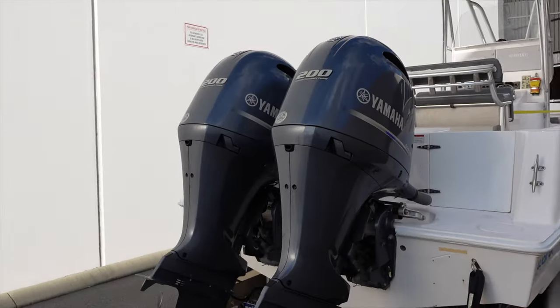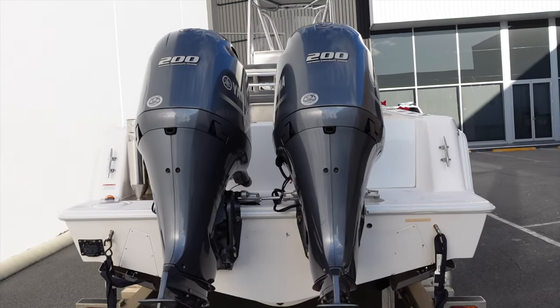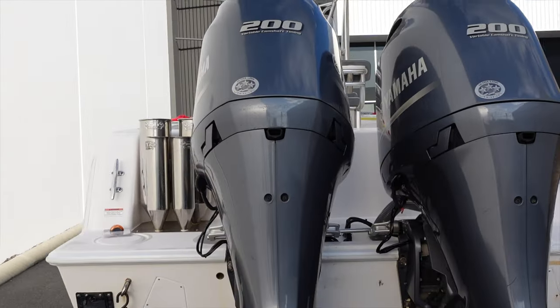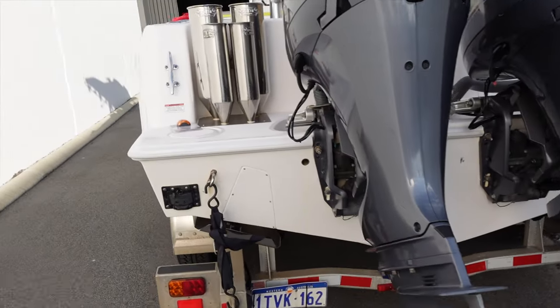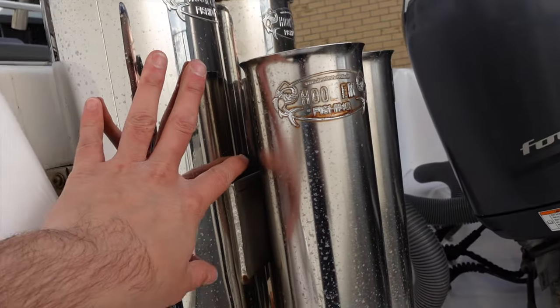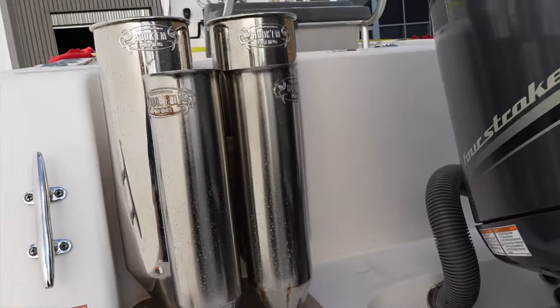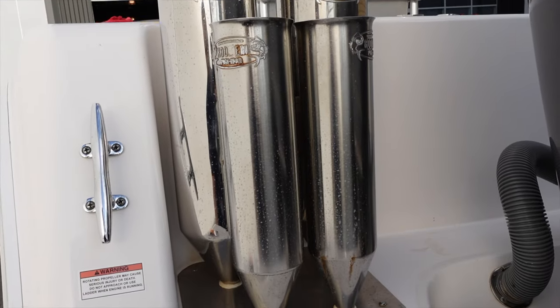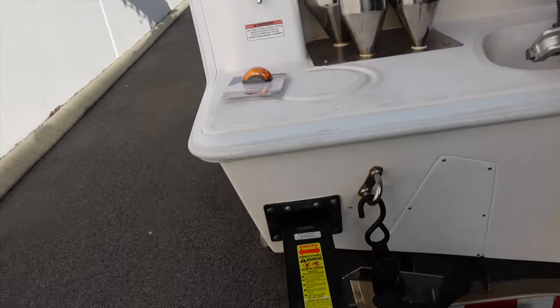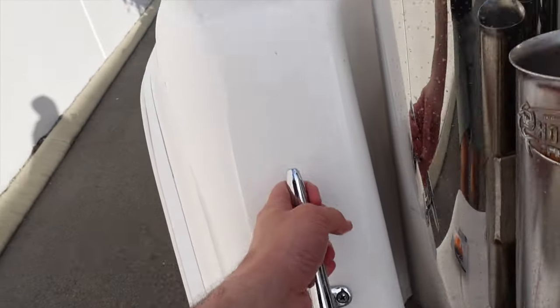It's got twin 200 horsepower Yamahas and this thing will do - I had it at 47 knots. The boat already came with tuna and slimy tubes when I purchased it, but I've only used them a handful of times. For the fishing I do, they're not really that crash hot, but let's go and have a look.